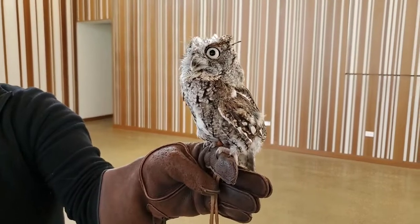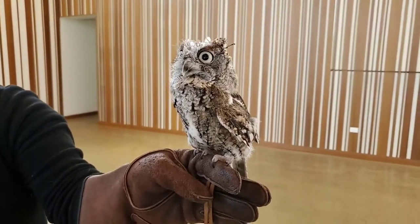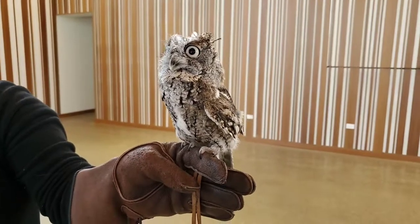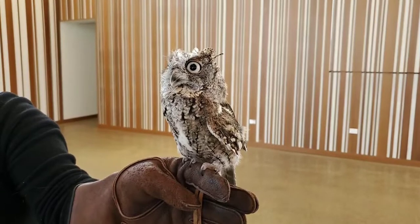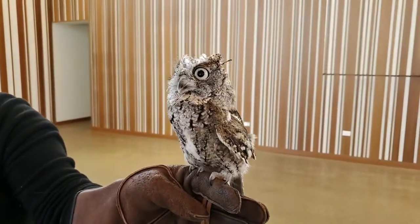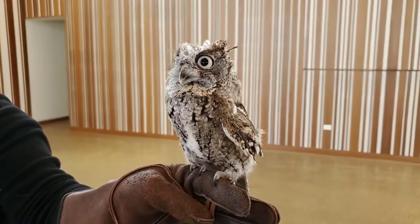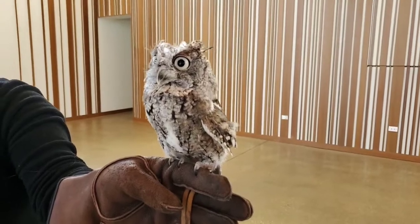One of the unique things about owl feet is that a lot of birds with zygodactyl feet have that arrangement fixed. But with screech owls, they can actually move one of those toes, so there are sometimes three toes pointing forward and sometimes two. This gives them a bit more flexibility when catching prey or perching in trees and looking for something to eat.